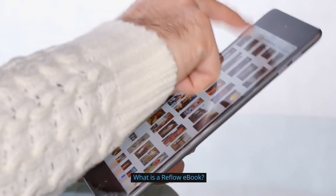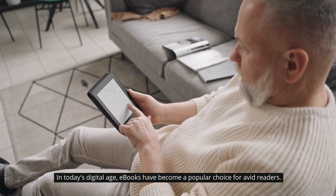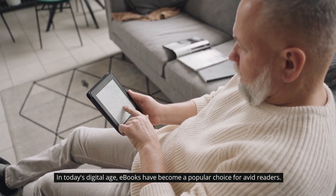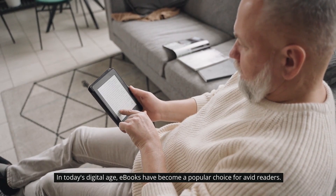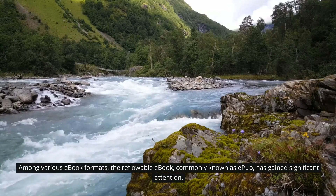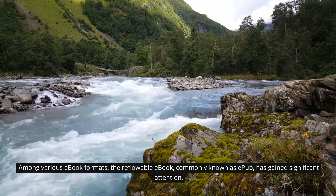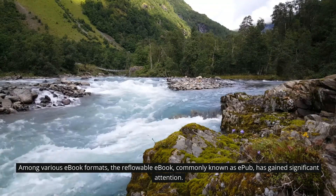What is a reflow ebook? In today's digital age, ebooks have become a popular choice for avid readers. Among various ebook formats, the reflowable ebook, commonly known as EPUB, has gained significant attention.